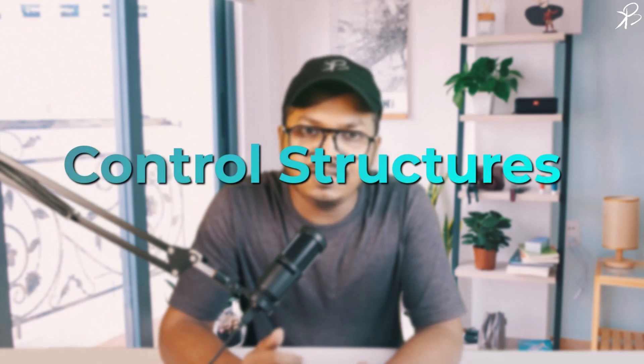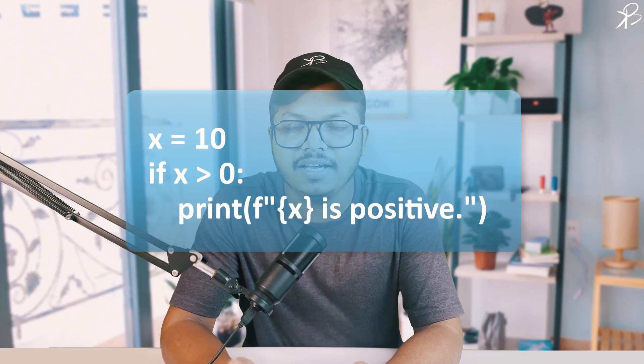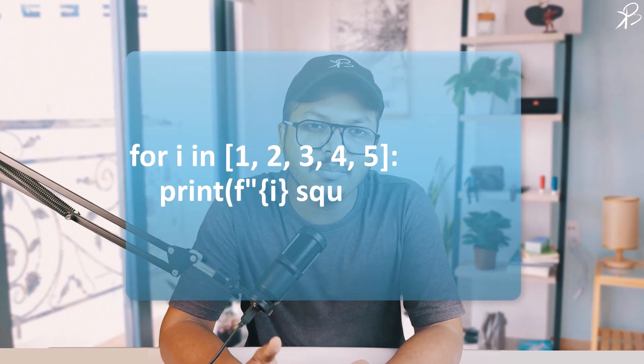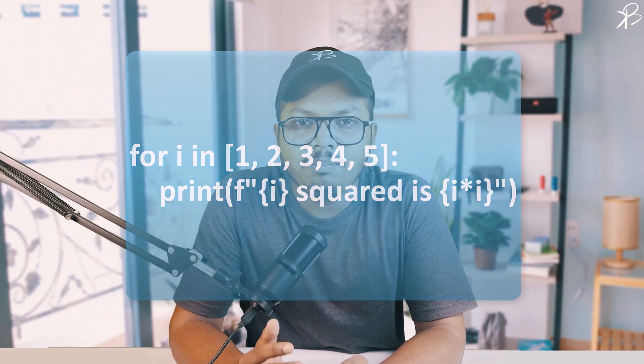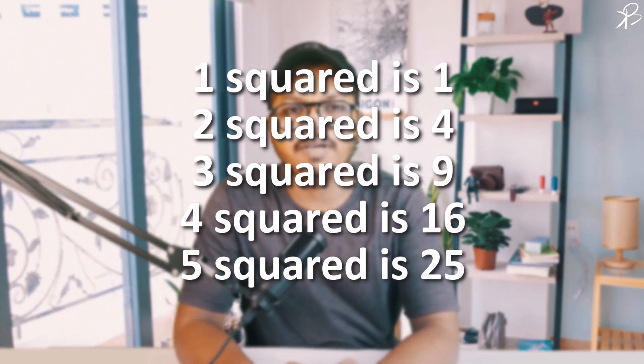Moving on, control structures in Python, like conditional statements and loops, allow you to control the flow of your program. Let's look at a simple if condition. In this snippet, Python will print '10 is positive' as the condition x > 0 is true. Python also supports nested conditions and various loops like for and while. Here is an example of a for loop iterating over a list. Python will print the square of each number in the list from 1 to 5.